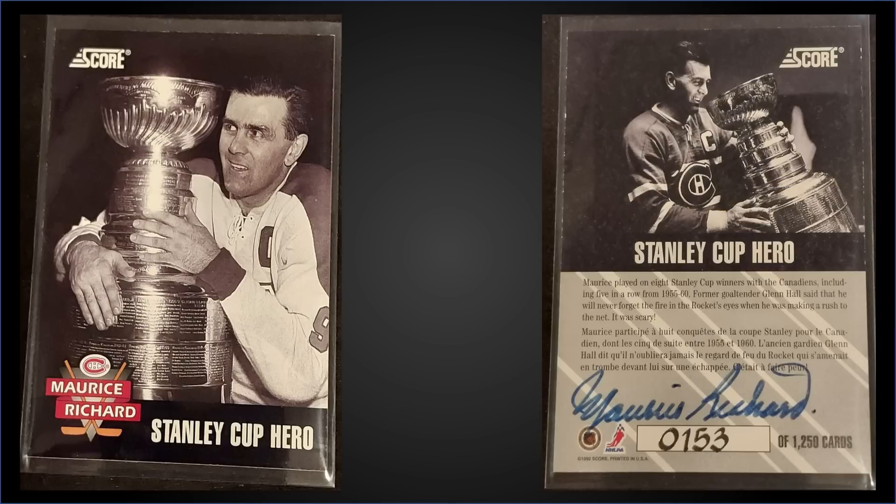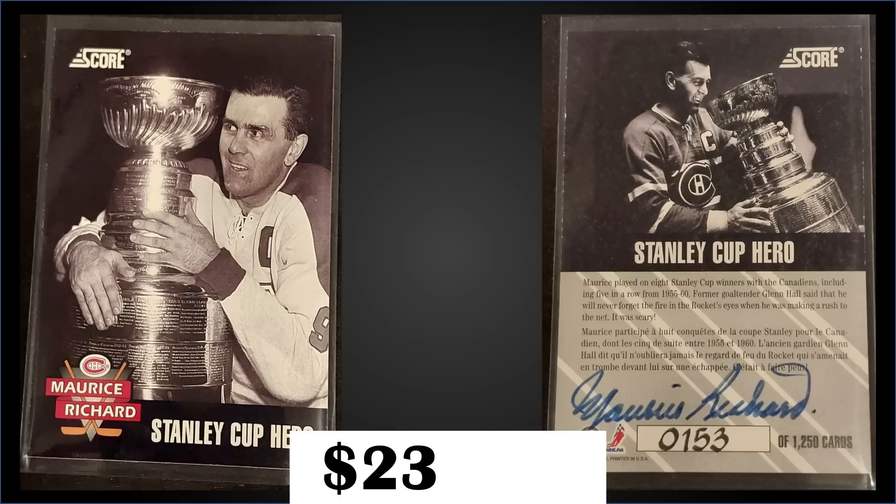In the number eight spot, from 1992 Score Canadian, we have the Maurice 'The Rocket' Richard Stanley Cup Hero insert — autographed and numbered to 1,250 — in raw condition. That was a best offer sale for $238.52. There have only been two copies graded with PSA and they're both Near Mint-Mint 8s. There are two different autograph cards: the Rocket numbered to 1,250 and this Stanley Cup Hero also numbered to 1,250. Boxes of 92 Score Canadian sell for around $25 to $40.